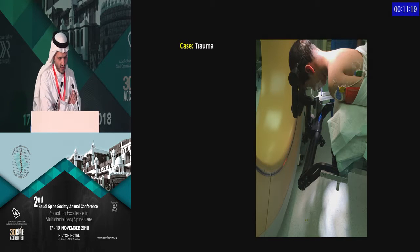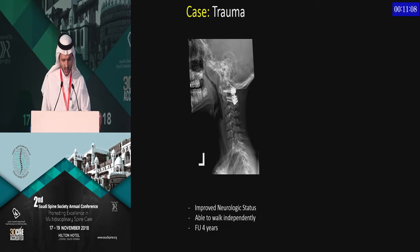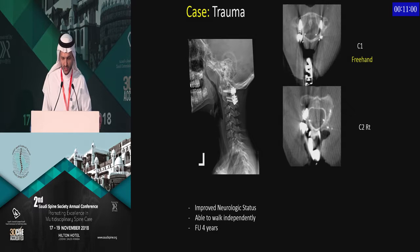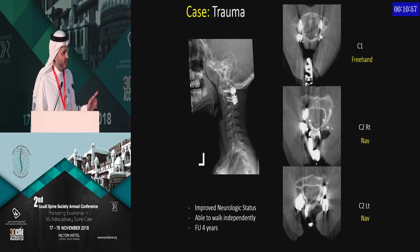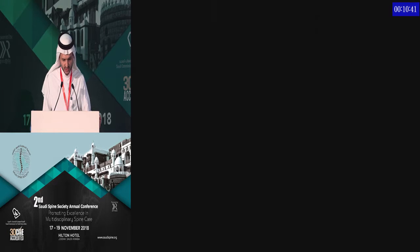We considered him for rigid fixation. The technique we use is a carbon fiber Mayfield. Sometimes we use the O-arm either for navigation or to check screw accuracy. We achieved good fusion and good reduction of C1-C2. We put C1 freehand and C2 was navigated. But the screw on the left side was very close to obliterating the foramen and transverse area. So even with navigation, you cannot trust it 100% — you have to be careful and do your anatomic calculations very well.